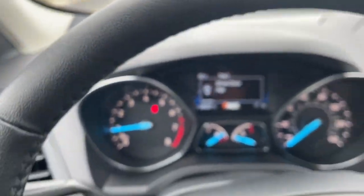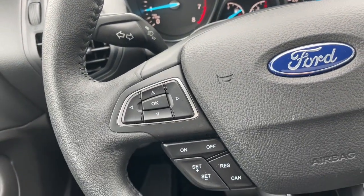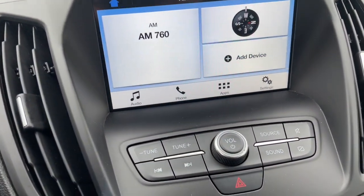Panoramic roof, keyless entry, heated driver's seat, fog lamps, sunroof, satellite radio, remote engine start, power lift gate, iPod and MP3 input, heated mirrors.